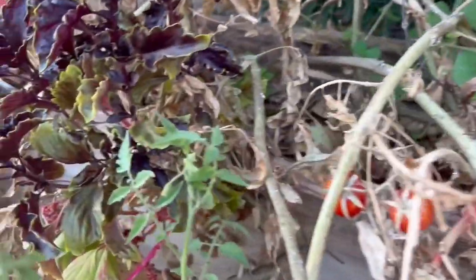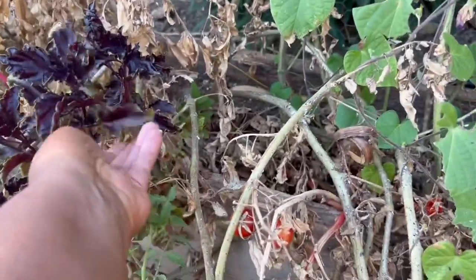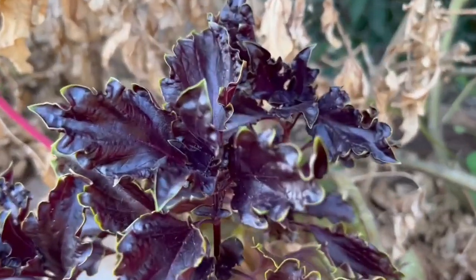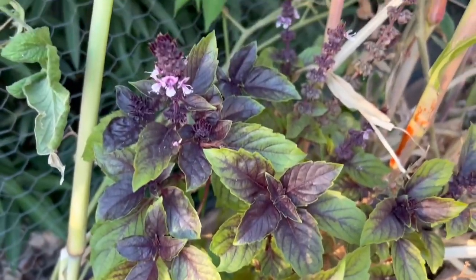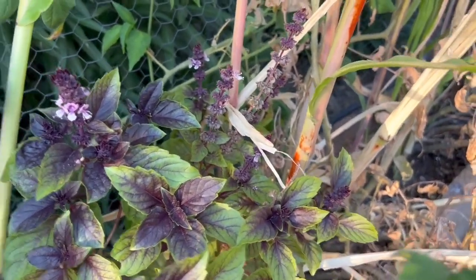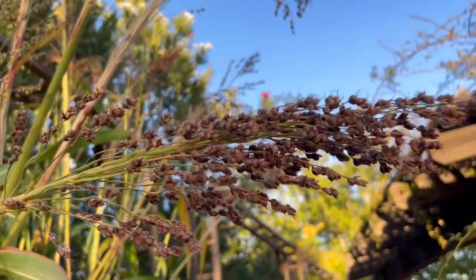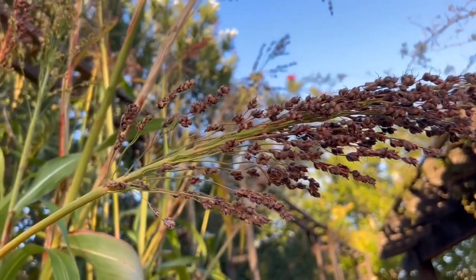Look how pretty this purple opal basil is — look at that color. Here's another variety of basil that I grew. I'm not sure what this one is called — I'll look it up and put it on the screen. I also grew sorghum so that I can feed these seeds to my chickens.